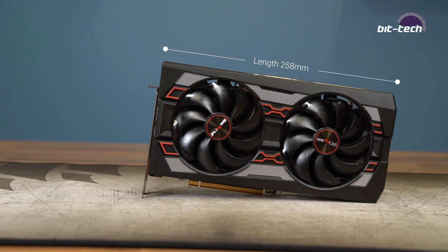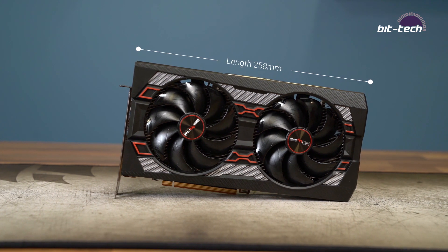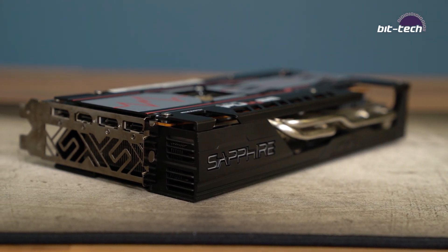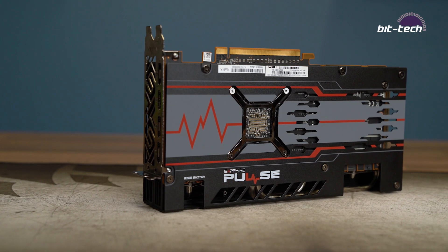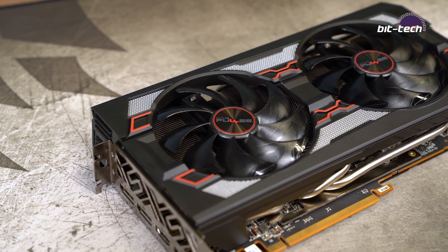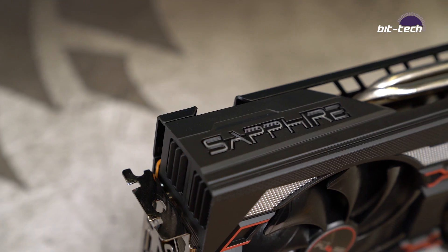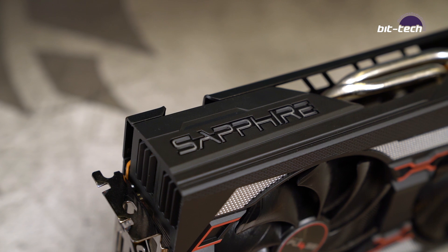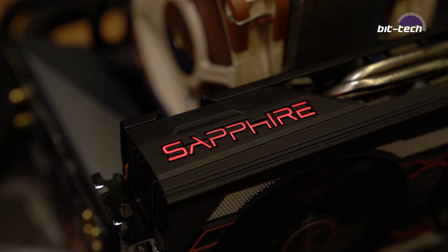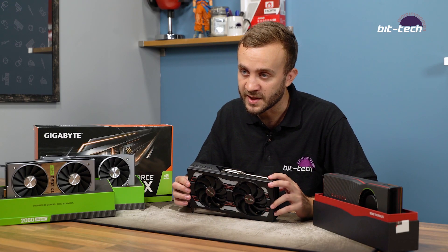The length is actually a little shorter than reference — around 260 millimeters — and they're using a custom PCB to help bring the length down. Do note that it does impede on a third PCIe slot, so watch out for that in your builds. Overall build quality is pretty good: there's a strong aluminium backplate along the back joined by a plastic cooler shroud. Color-wise it's mostly black and silver — largely color neutral — but there are some red highlights and the Sapphire logo along the top is red-illuminated.